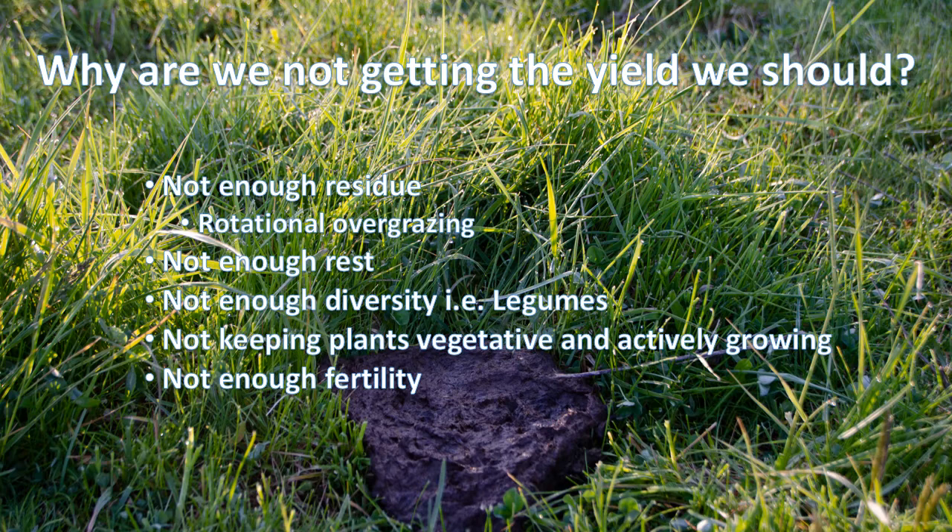Fertility is my last resort. I want to make sure the management is correct before I worry about buying something to add to the soil. Adding legumes to a pasture field lessens our nitrogen need, and as we get deeper into soil health we're uncovering all the things it has to do with soil fertility. Those reasons above are the things that really hold our yield back.